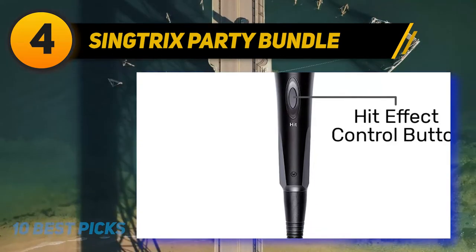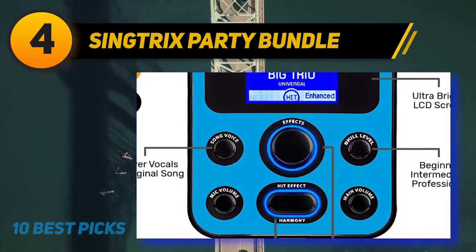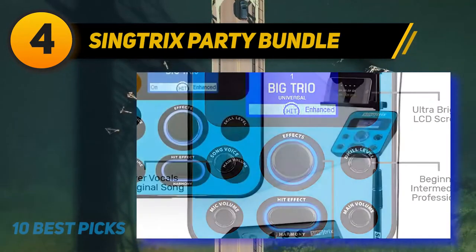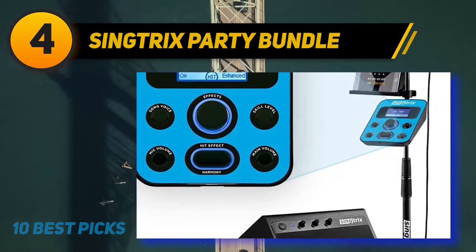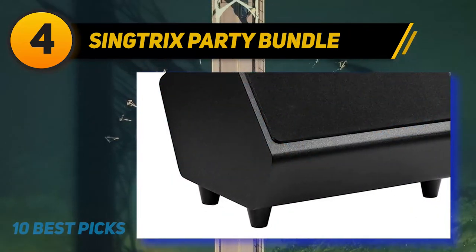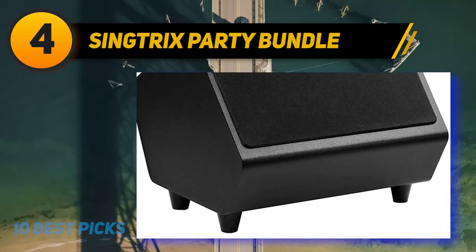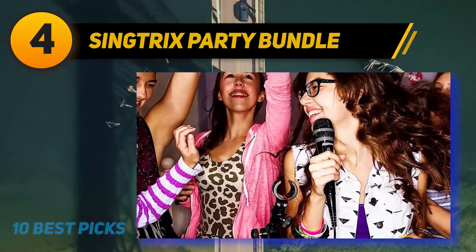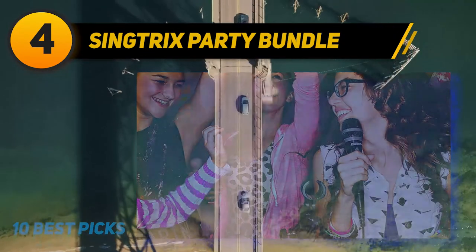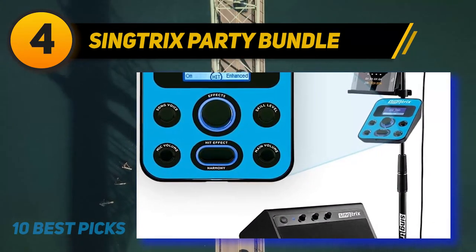What makes this karaoke system great is its ability to manipulate the vocals. You can use more than 300 options to harmonize, auto-tune, and correct the pitch of your voice. When you find an effect that works well with your voice, you are able to save it and use it another time. By pressing the hit button on your microphone you activate and emphasize the effect you have previously selected — this function makes choruses sound extraordinary. When you sing into the microphone you will hear both your natural voice and the manipulated voice from the speakers at the same time.